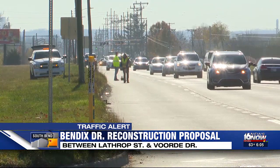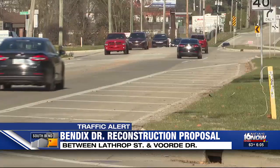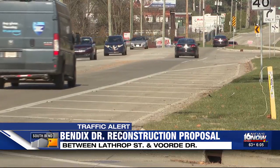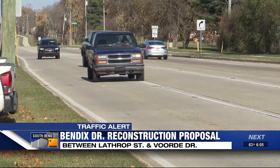The city will also install new traffic signals at Lathrop and Verity, and replace the water main running along Bendix, and upgrade stormwater, sewer, and drainage systems. According to a federal highway administration study, a road diet can reduce overall crashes by 19 to 47 percent.